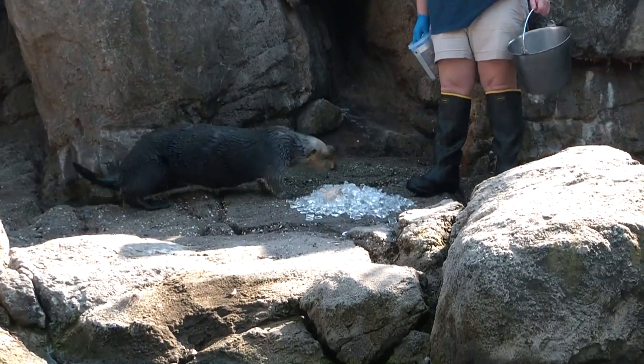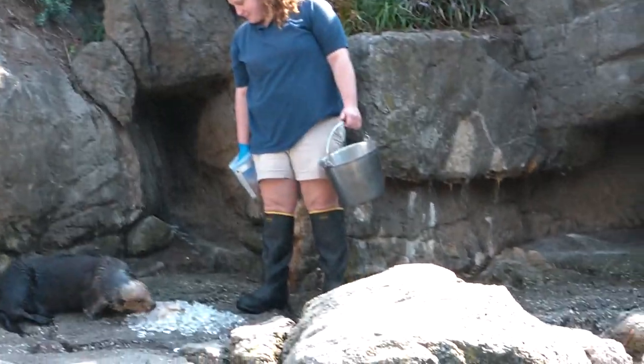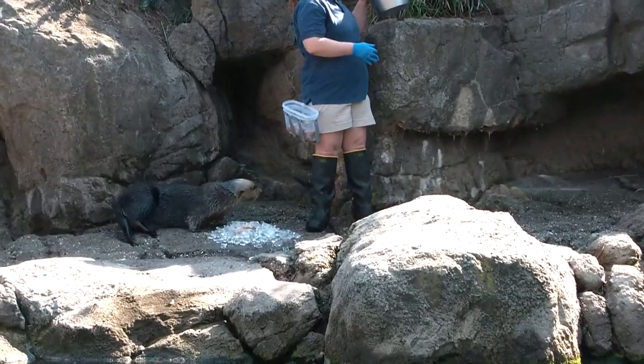Good afternoon guys, how are you guys doing? This is Jacob. California sea otter.